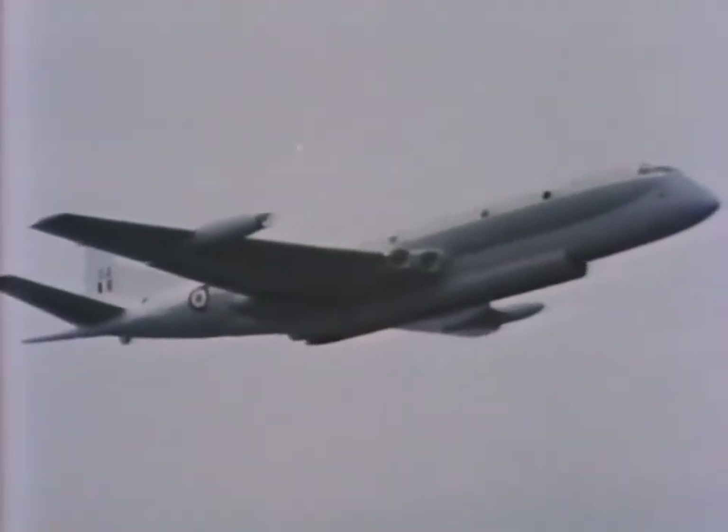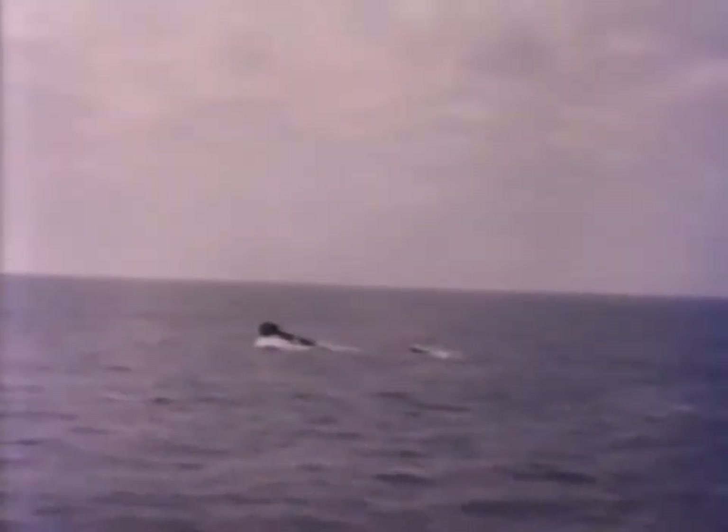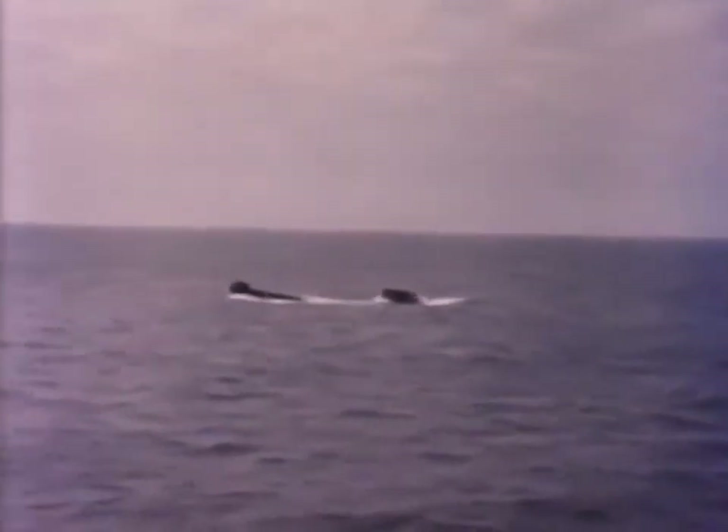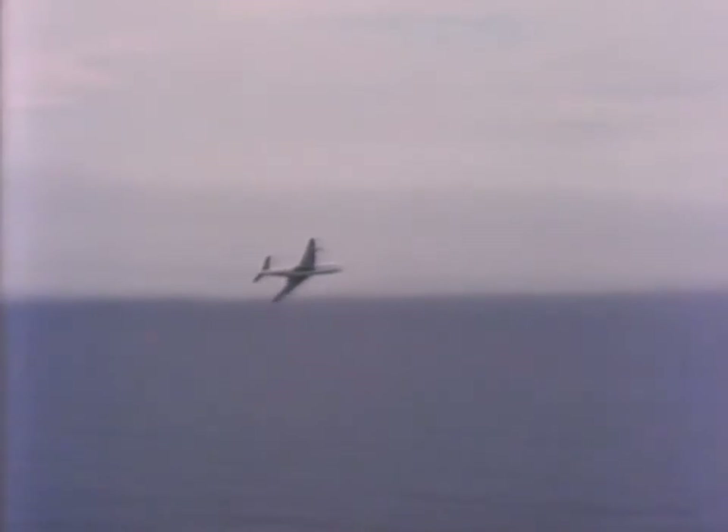The submarine's position has now been exactly plotted. It's time to release the torpedoes. If we were at war, that would have been one enemy submarine the less. But this is only a peacetime exercise and no torpedoes are actually dropped. The satisfaction lies in knowing that you could have destroyed the submarine — if you'd had to.